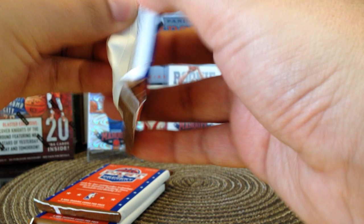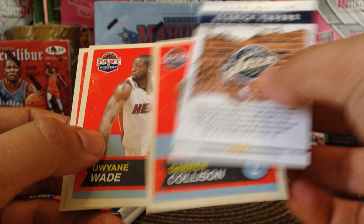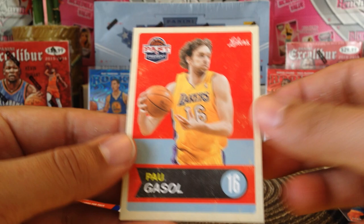All right, three more packs — two fat ones and one skinny one. Let's open up the skinny one. Got Casey Jones(?), Shawn Marion, Michael Beasley, Luis Scola, and we got a Derek Favors Breakout, Derek Colson(?), Dwyane Wade, and Paul Gasol.